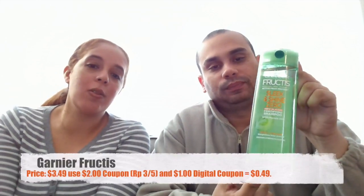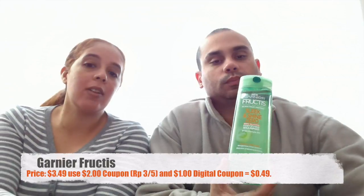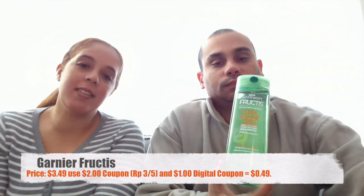The next item is another Garnier product — the Fructis body wash. Those are also $4.49. We had a two-dollar coupon plus a dollar digital coupon, making them 49 cents. Not bad at all!